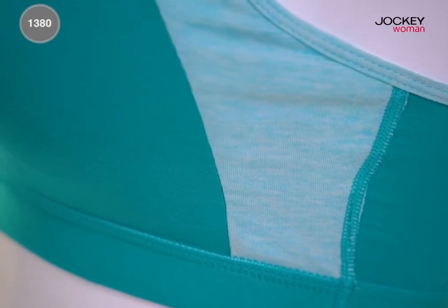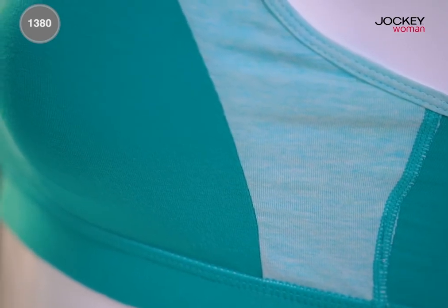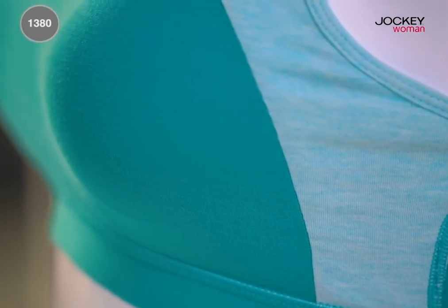With side panels and broad concealed underband, this bra provides the perfect hold and support.